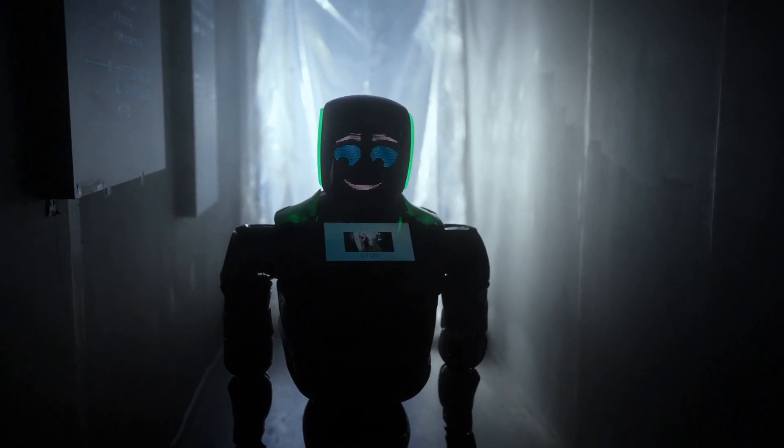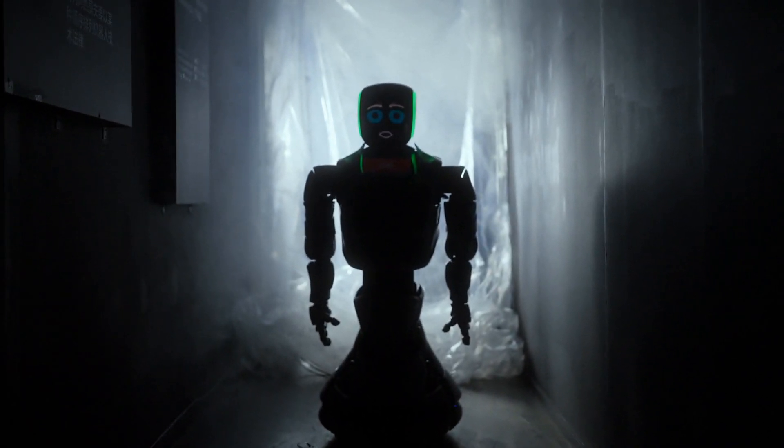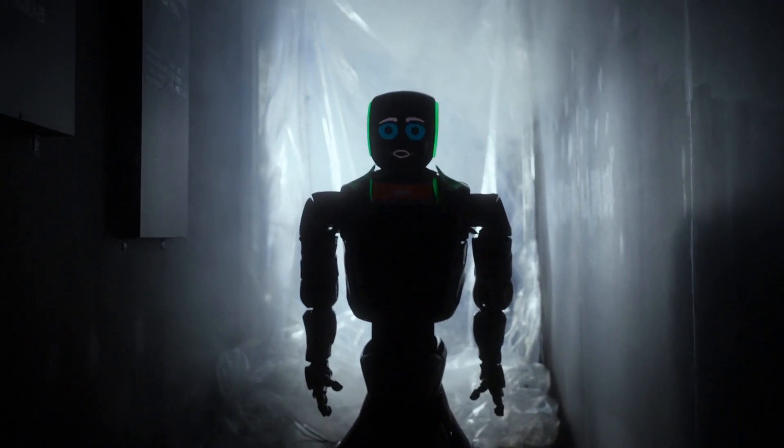One of the main applications of humanoid robots is in the field of healthcare. These robots can assist with patient care and support the elderly and disabled, allowing them to perform their daily activities with ease. For example, Paro, a robot developed in Japan, has been used to help people with dementia and Alzheimer's.